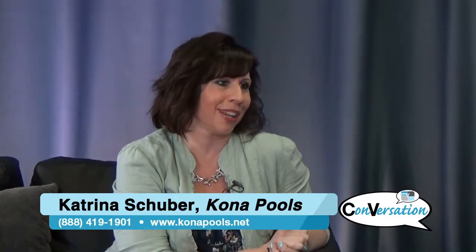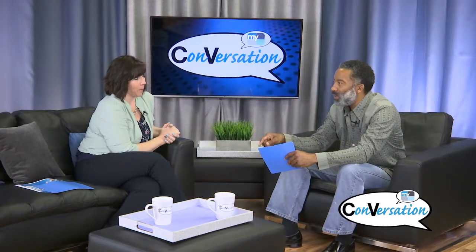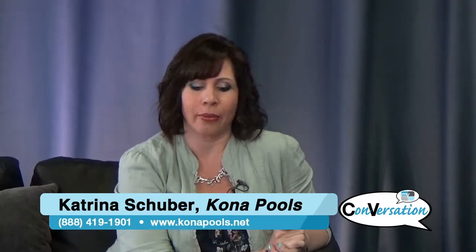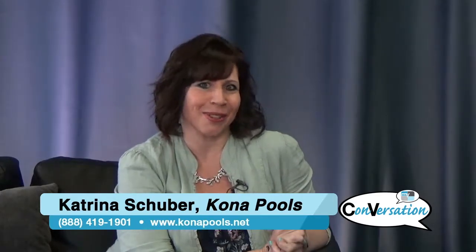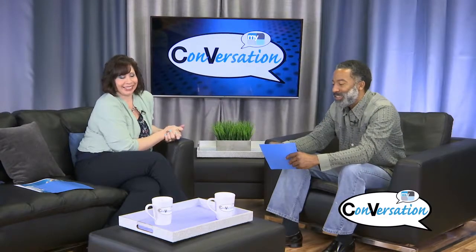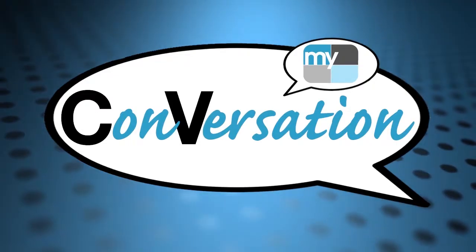How do they get in contact with you? We have a website: www.konapools.net. We also have an 800 number: 888-419-1901. Thank you so much for being a guest — give it up one more time for Katrina Schuber with Kona Pools. We'll be right back after this.